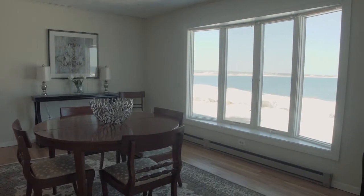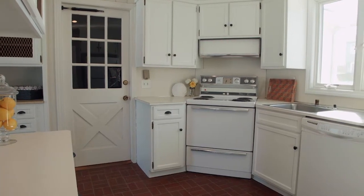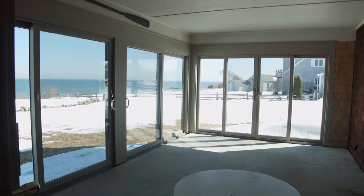Perfect for hosting events, the dining room connects to a bright white kitchen with brick floors while also stepping out to a generous sunroom affording panoramic ocean vistas.